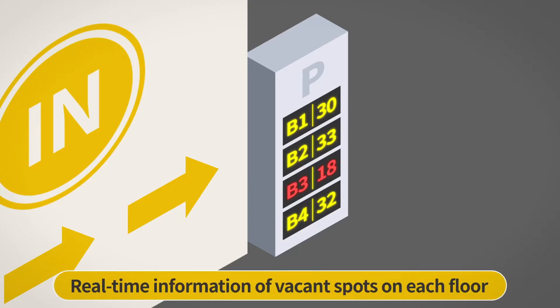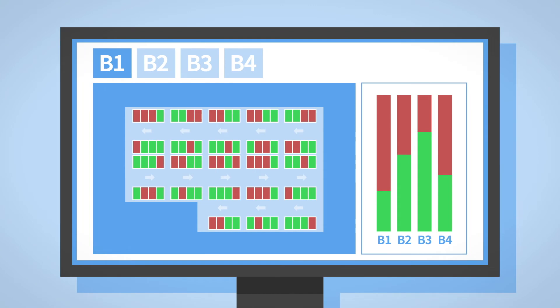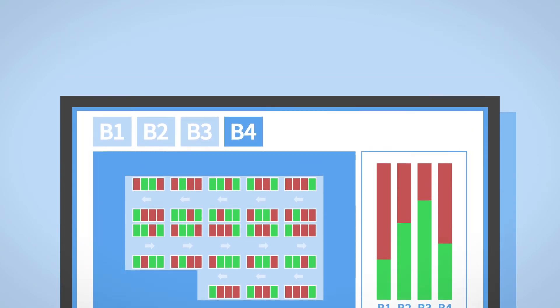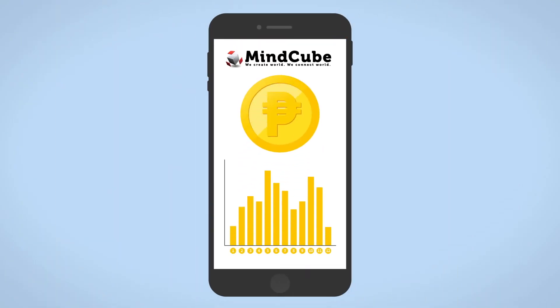At the entrance, the driver can check the information of vacant spots on each floor. All of this data is stored on an integrated server and can be checked in real time. You can also check the status and revenue in real time on your smartphone app.